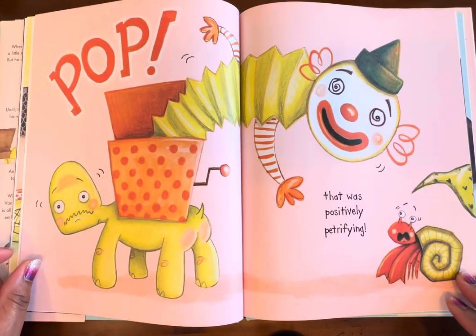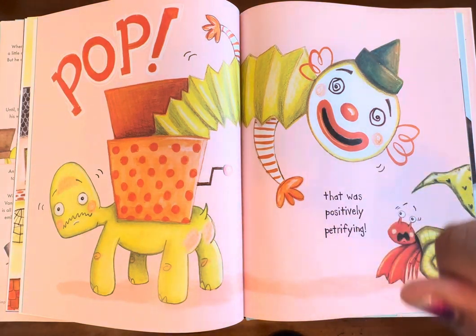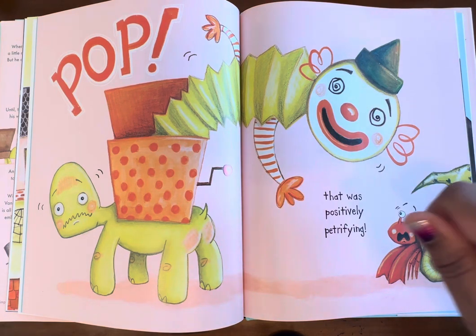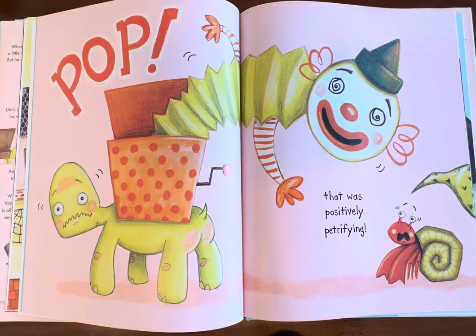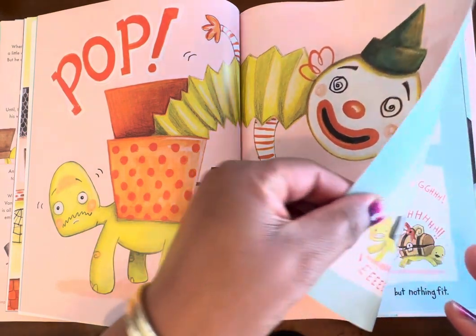Pop! That was positively petrifying. Whoa! It was a Jack in the Box. Have you guys ever seen a Jack in the Box, boys and girls? You crank the lever — you turn it, and crank means you turn — and the Jack in the Box makes a little tune. Normally it goes something like pop, and then the jack will come out. So they were positively petrified. I don't see Jack-in-the-boxes that much anymore — those were good wholesome toys.